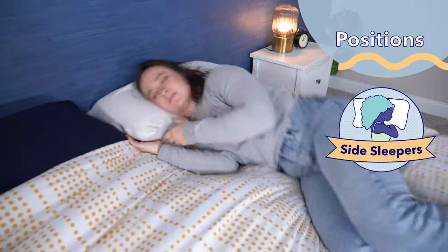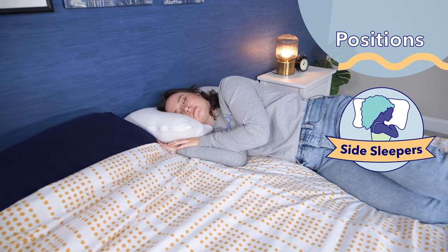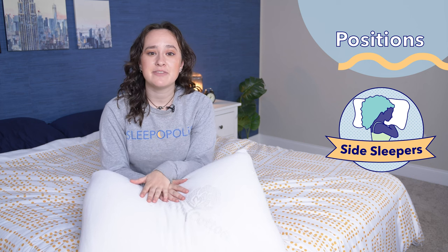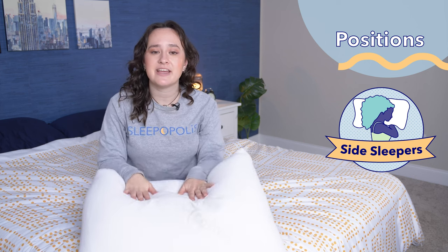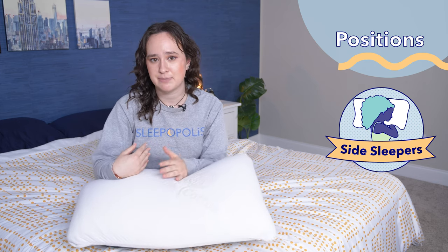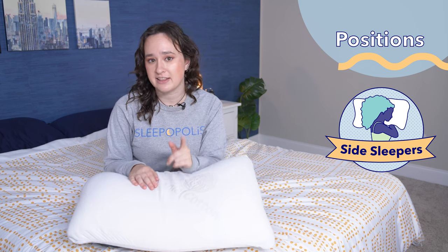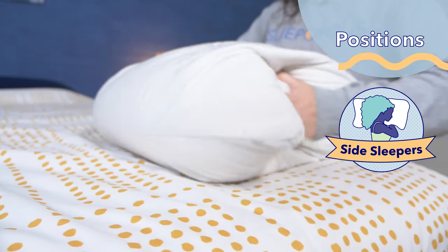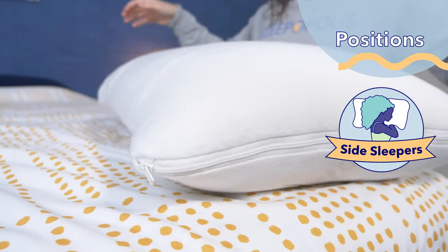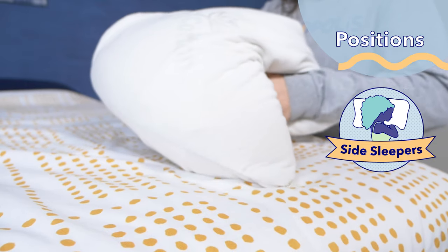Next up, side sleepers. For side sleepers, I generally recommend a pillow with a higher loft and a firmer feel to ensure spinal alignment. While this pillow doesn't really have a firm feel, I still found that it was pretty comfortable for laying on my side. The latex foam is pretty supportive, and I thought it was keeping my head and neck pretty well elevated to keep them in line with my spine. I definitely would recommend getting the high loft version to ensure spinal alignment, but I will say it's not the highest of high loft pillows, so if you are on the larger side or have broader shoulders, you might not get quite enough support from this pillow.